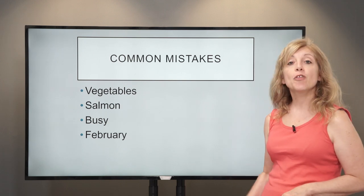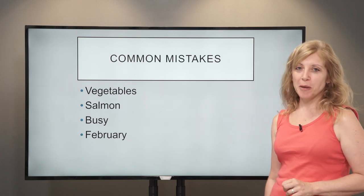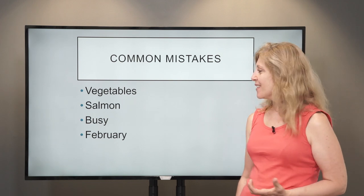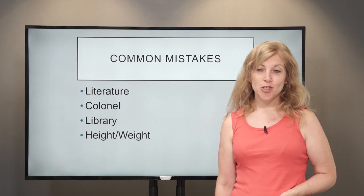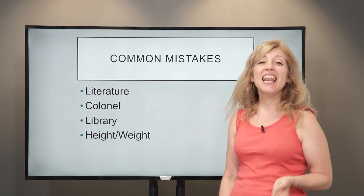'Busy' — even though it has a U, it's 'busy.' Then 'February' — a little bit harder: 'February.' And 'literature' — we're missing out the E: 'literature.'